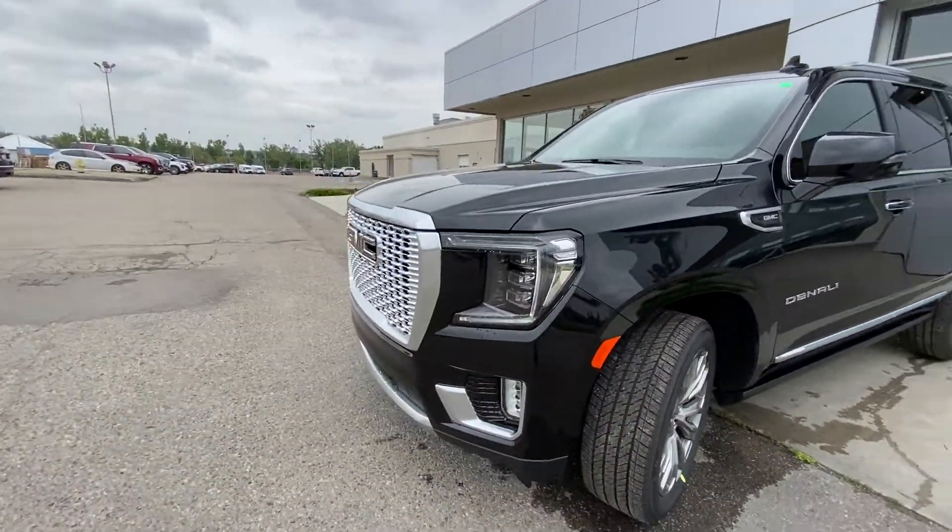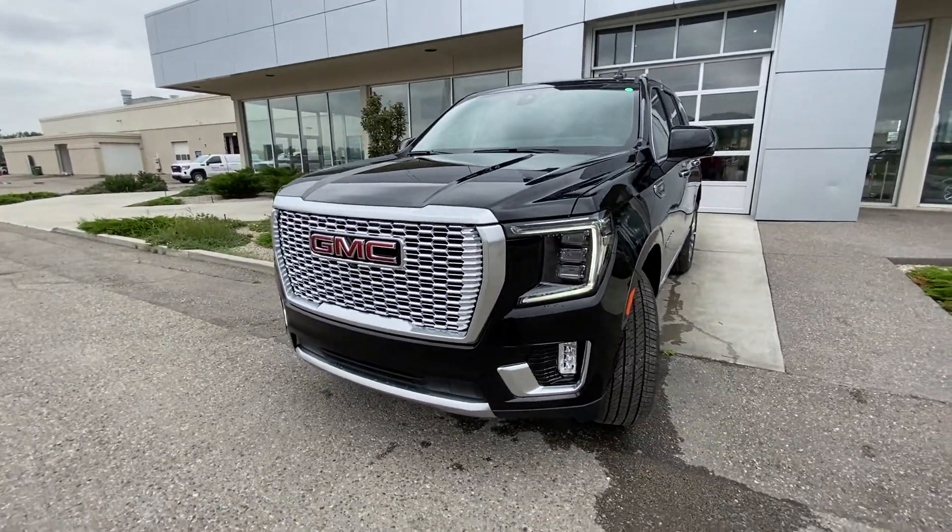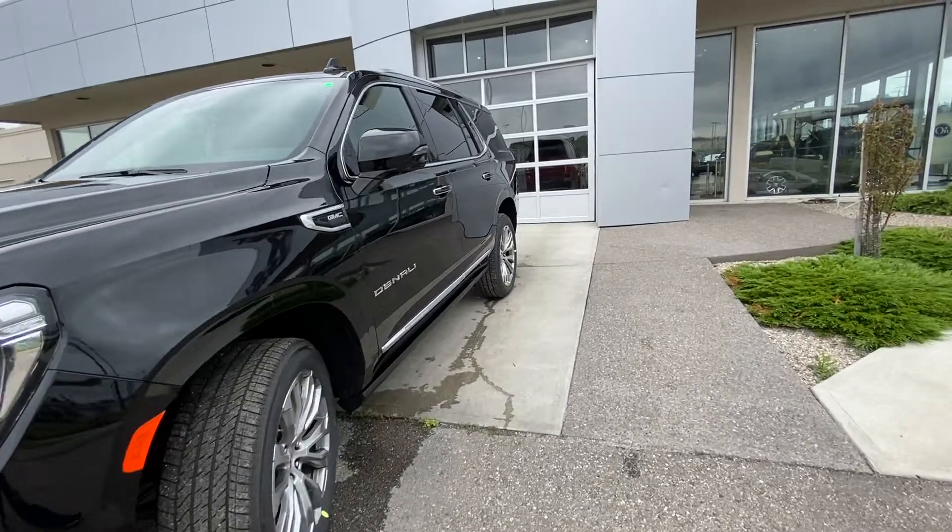Coming to the front, you have a massive GMC Denali chrome grille, parking sensors, fog lights, and LED daytime running lamps.